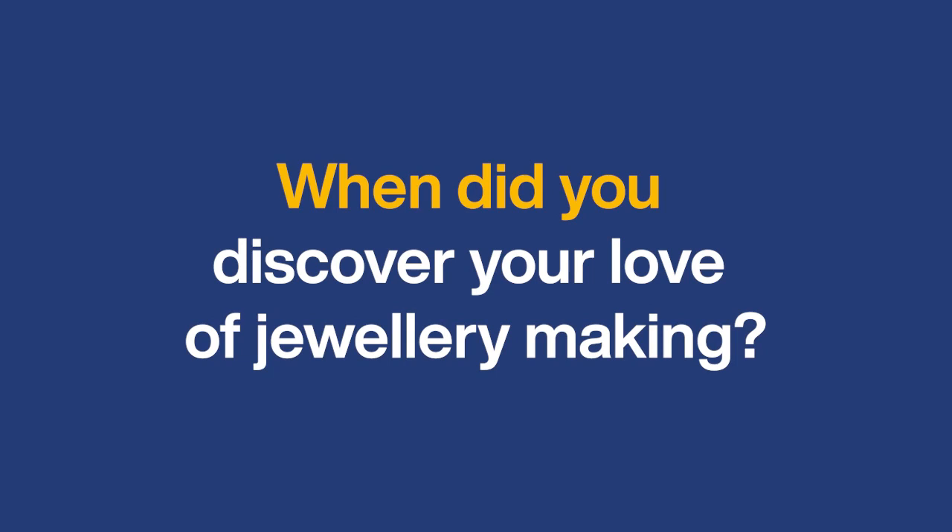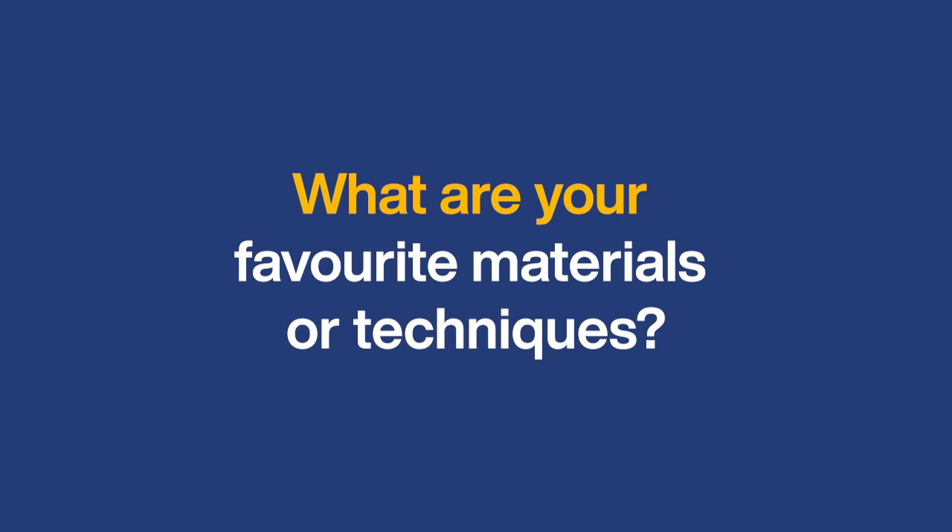I probably started my love of jewellery making when I was a teenager. I did a lot of hand crafts — painting, artwork — and I got into doing some embroidery. I started using wire in my embroidery and beads, and that kind of led naturally into jewellery making. I was probably about 15 or 16 years of age, so quite young really.